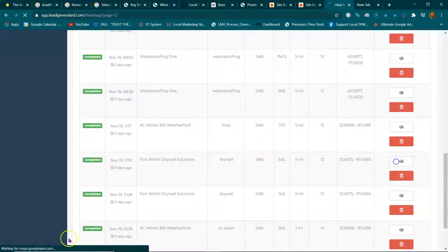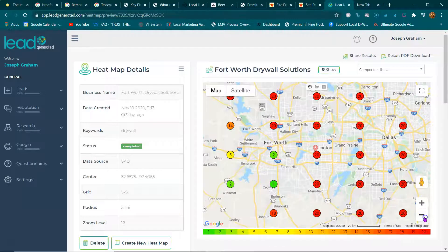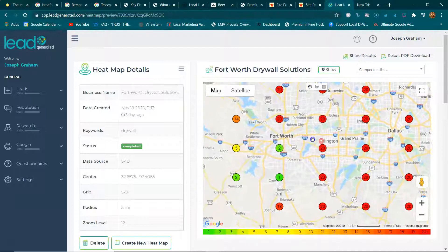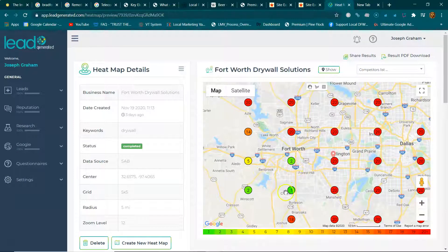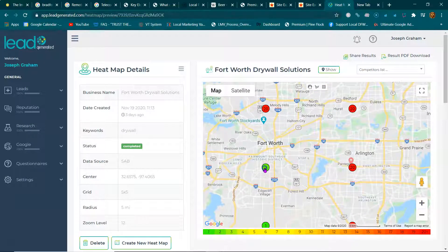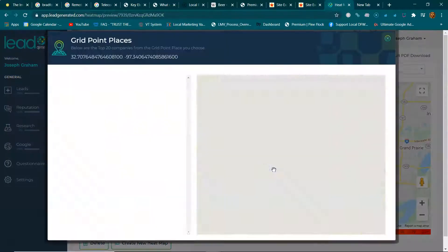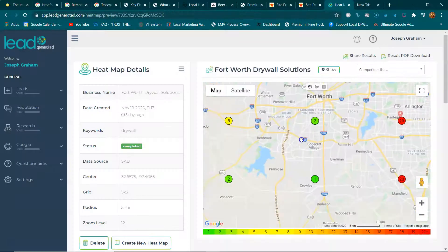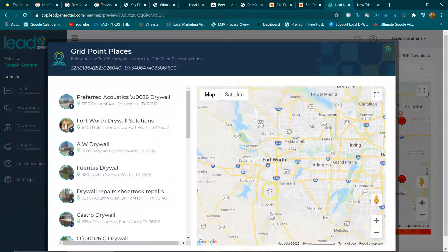Now let's look at a heat map using Fort Worth Drywall Solutions as an example. What you're looking at is a heat map — circles that are yellow, red, or green with numbers showing where they rank in the map listings. In south Fort Worth they rank number two. When somebody in that area searches for drywall, they'd see Preferred Acoustics first and then Fort Worth Drywall Solutions second.